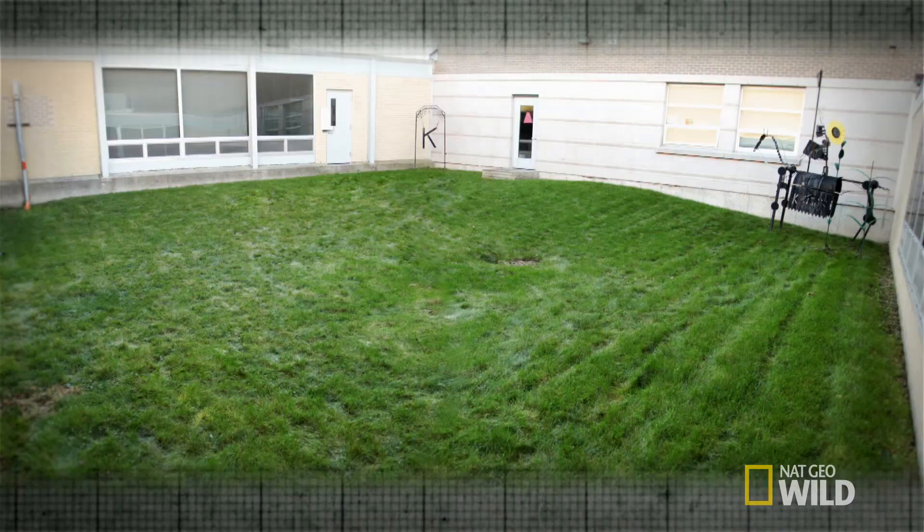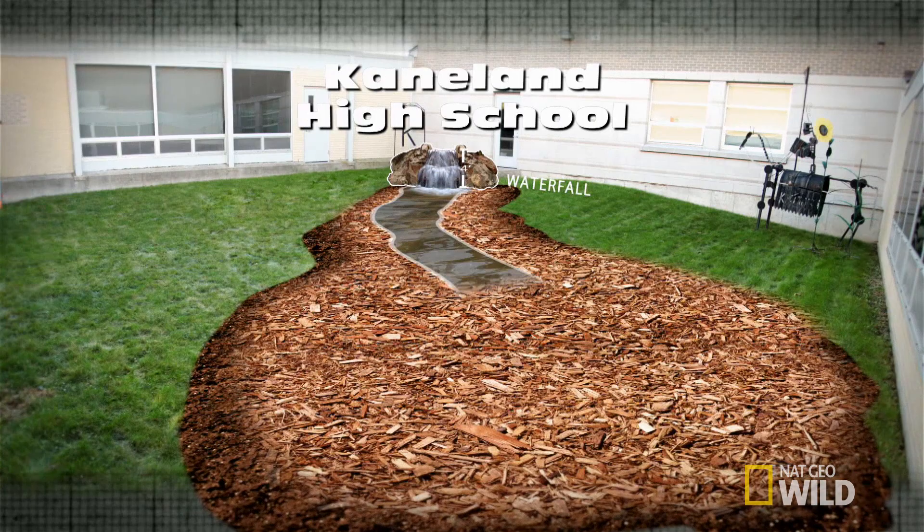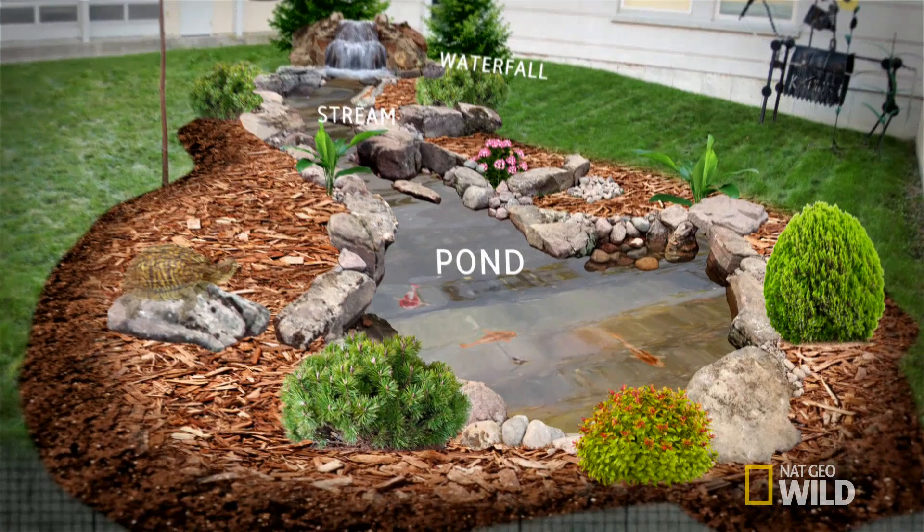We're going to take this blank canvas, add a four-foot-tall waterfall running into a 15-foot stream, emptying into a 10-foot pond. Then we'll bring in koi fish, turtles, and a salamander to create an entire ecosystem that will serve as an outdoor classroom. I've got some really energetic teenagers, so can we put them to work? Let's go find those kids and start this thing out.